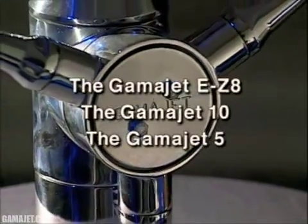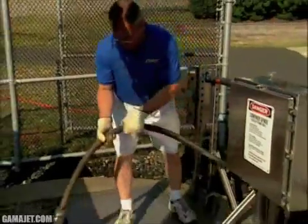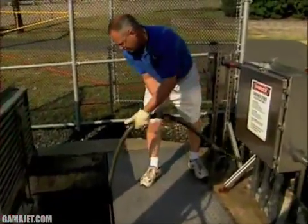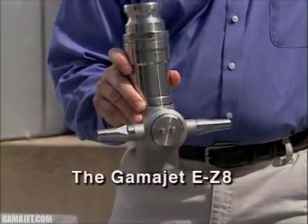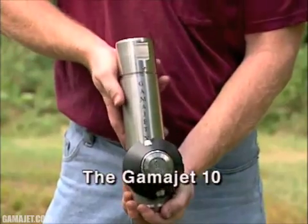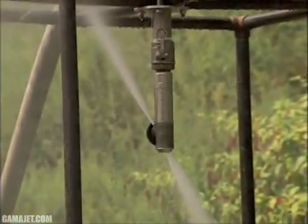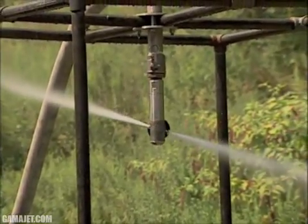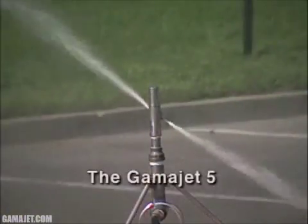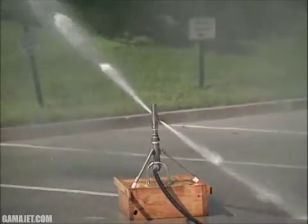Gammajet offers three machines for municipal cleaning operations of various sizes and flow rates, all easily inserted from above ground. The Gammajet EZ-8 is a lightweight, easily handled cleaning machine featuring a wide choice of nozzle configurations that can handle 40 to 80 gallons per minute. The Gammajet 10 is smaller to fit through a 4-inch opening and eliminates nozzle interference with obstructions such as ladders and pipes in very tight surroundings, also handling 40 to 80 gallons per minute. The Gammajet 5 can fit through a 3-inch opening yet still cleans vaults up to 15 feet high, with flows of 20 to 35 gallons per minute.